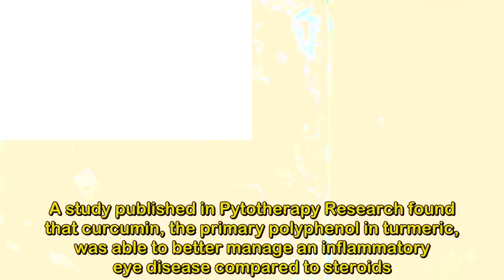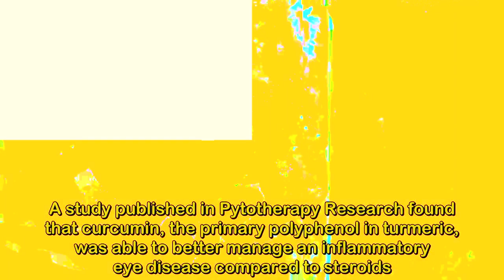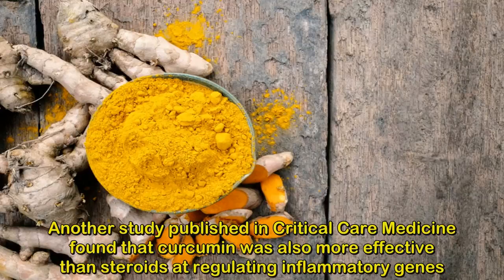2. Corticosteroids — Steroid Medications. A study published in Phytotherapy Research found that curcumin, the primary polyphenol in turmeric, was able to better manage an inflammatory eye disease compared to steroids. Another study published in Critical Care Medicine found that curcumin was also more effective than steroids at regulating inflammatory genes.